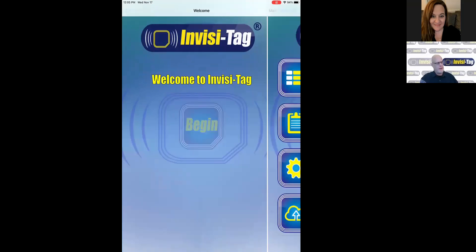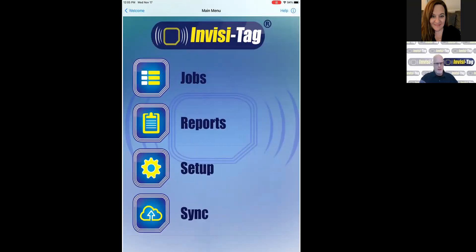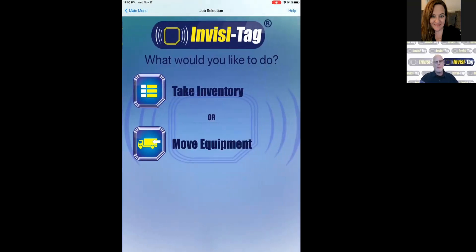When you click Begin, you would choose Jobs. Within the app, you can create different locations — warehouses, trucks, and jobs. You can take inventory of these locations really fast using RFID, or mostly fast using our QR codes. You can also move equipment between these locations in seconds.